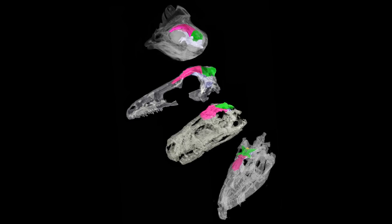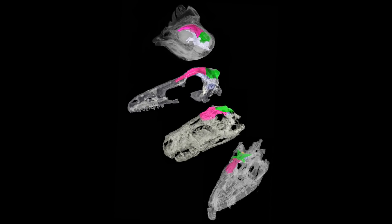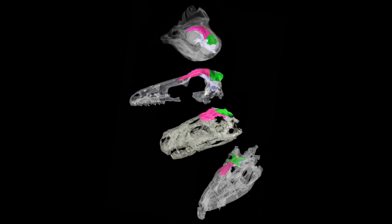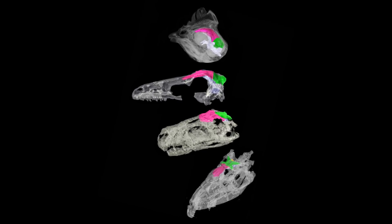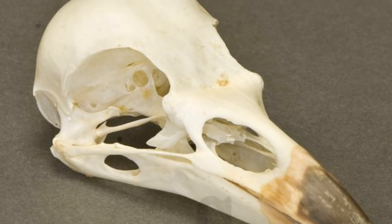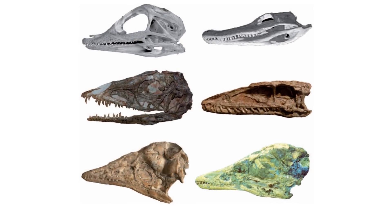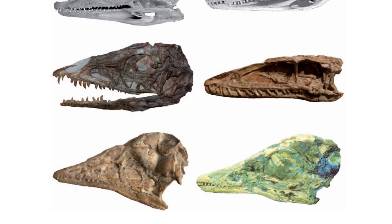A new study published this month shows some particular similarities between the skulls of young dinosaurs and birds. This may not seem surprising since birds are dinosaurs themselves, but the fact that their skulls resemble juvenile dinosaur skulls is worth noting. Birds possess a very uniquely shaped skull, with the bones at the back of the skull having a domed shape in order to contain their brain and large eyes. Scientists have realised that bird skulls have the same shape as the skulls of young, non-bird theropod dinosaurs.